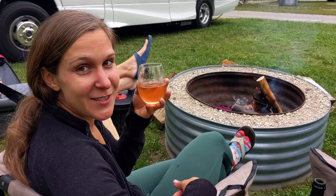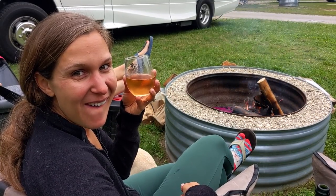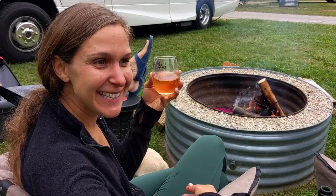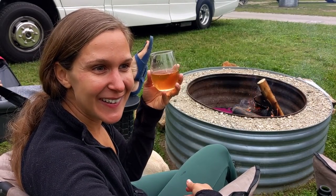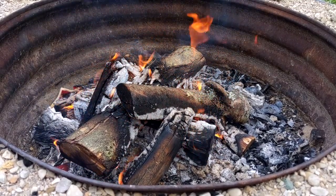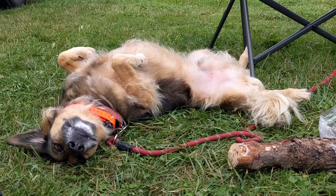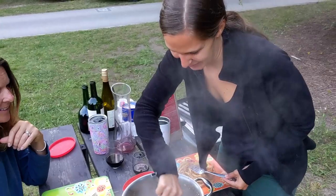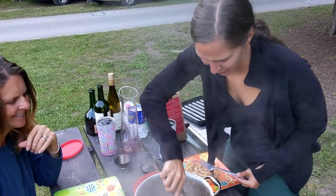Nothing says it's your birthday like rosé — and them socks. It's cold, the weather took a turn. But it'll be nice again tomorrow — that's Michigan. Smells good, oh so good, and this is so much fun!